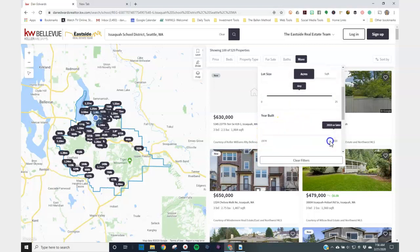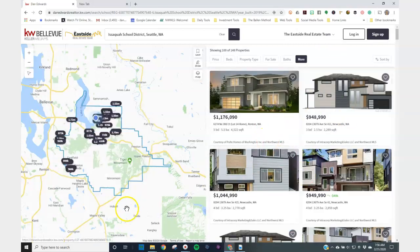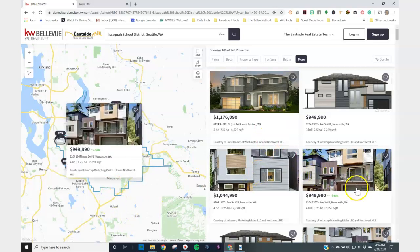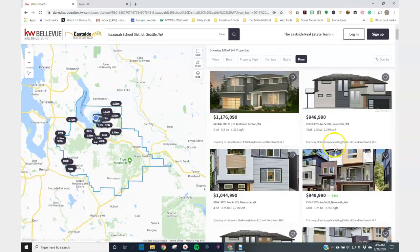With new construction, you're going to go 2019 or later — just give yourself that little buffer. And there are all the new homes available for sale. You can see some are dropping prices, which is great.